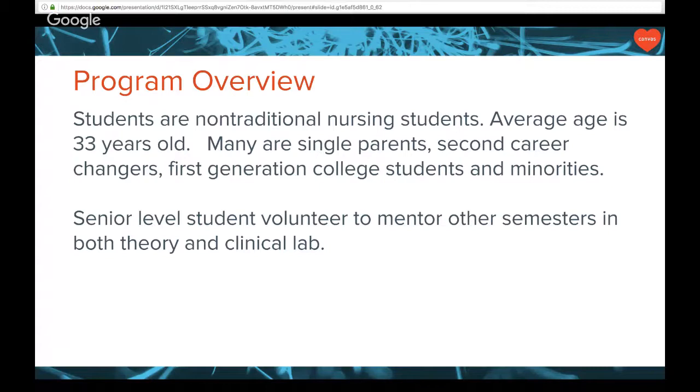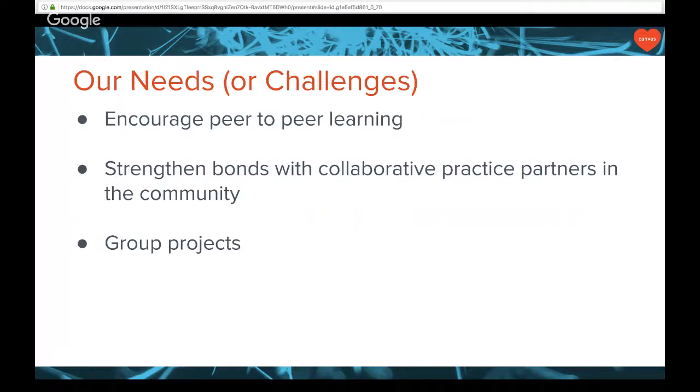We use a lot of our senior level students to mentor others in both theory and clinical lab. Our challenges include encouraging peer-to-peer learning. We typically have students who have taken one class at a time, and by the time they get to the nursing program, they're not used to all of a sudden taking 12 to 15 hours worth of credit. We have a lot of challenges making students accountable and responsible for their own education and learning.